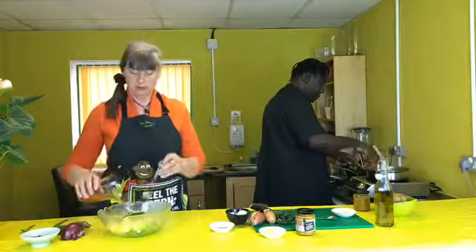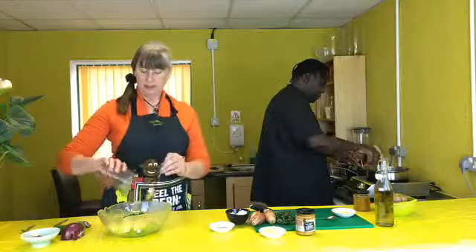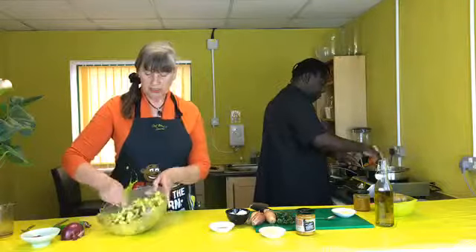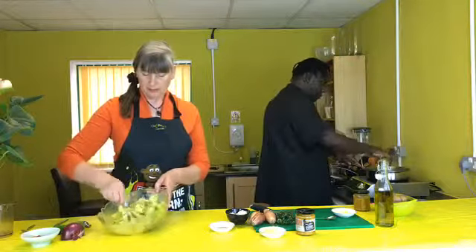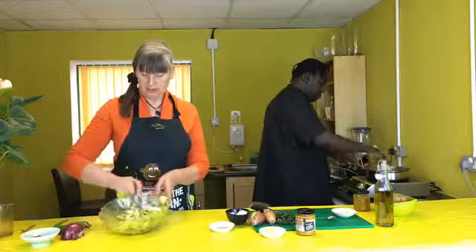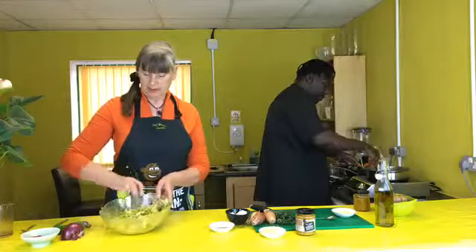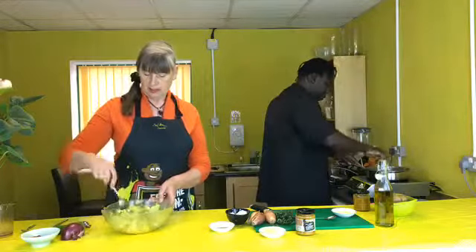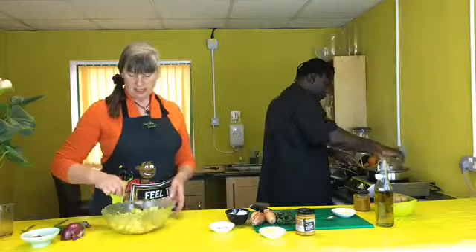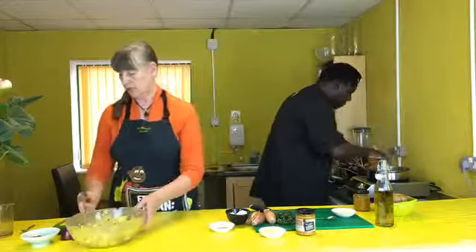So I'm going to pour the dressing on and let it just soak in. Give it a little bit of a mix — and there, just let that soak in. A nice tropical crispy salad with pineapple — that's ready!